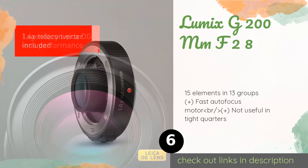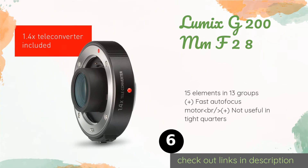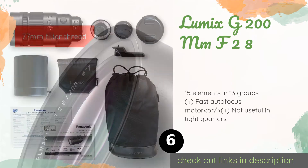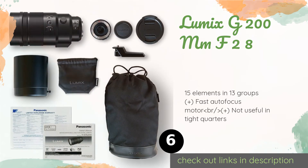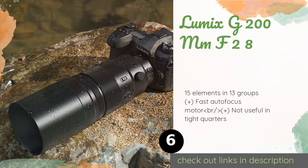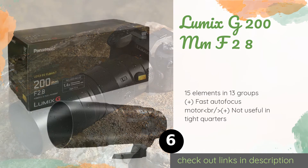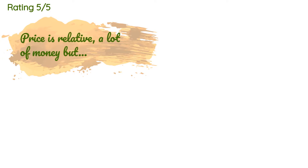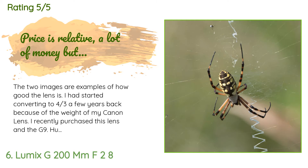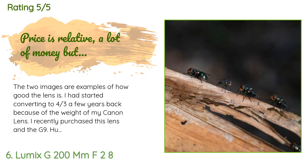The Lumix G 200mm f/2.8 provides shooters with a telephoto reach that's the full frame equivalent of a 400mm piece of glass. Its focus limiter can be set between three meters and infinity, which drastically reduces hunting. This product has an average of five stars from more than four customer reviews.